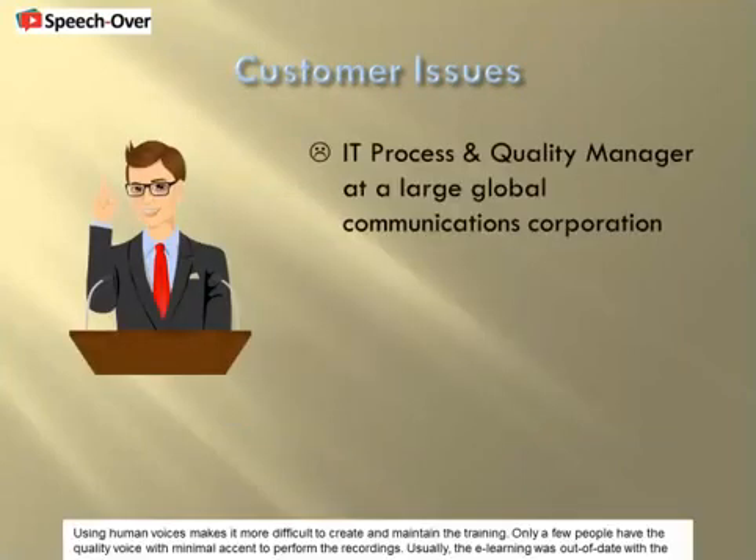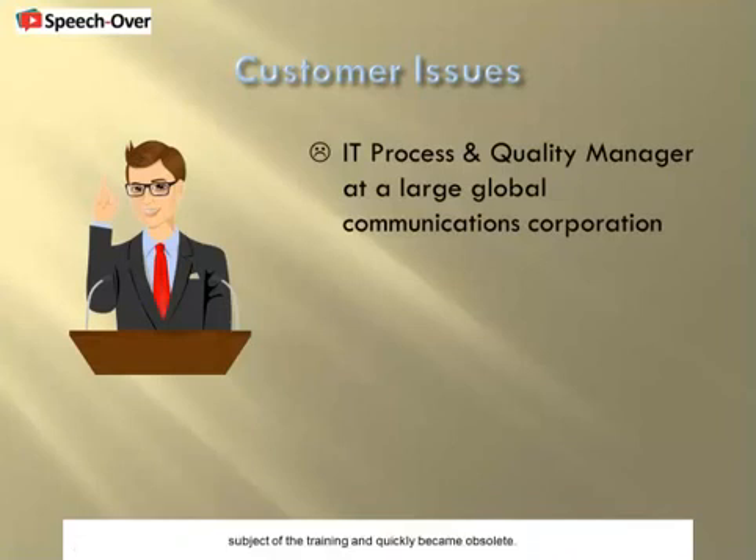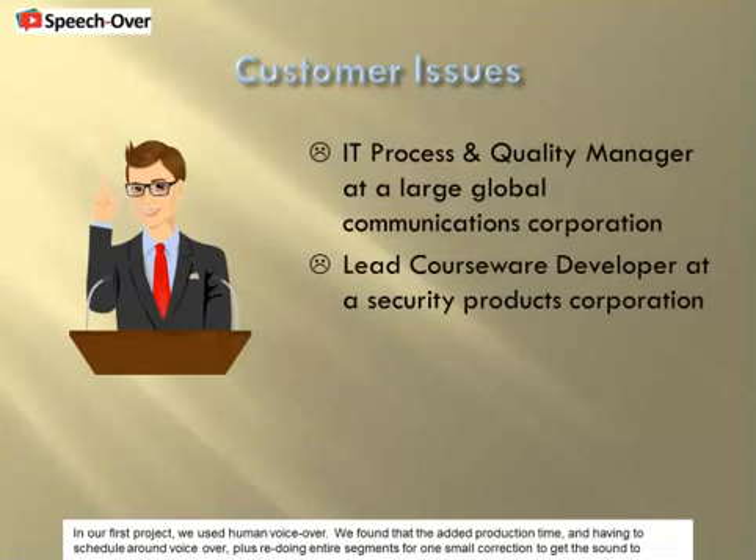Using human voices makes it more difficult to create and maintain the training. Only a few people have the quality voice with minimal accent to perform the recordings. Usually, the e-learning was out of date with the subject of the training and quickly became obsolete. In our first project, we used human voiceover. We found that the added production time and having to schedule around voiceover, plus redoing an entire segment for one small correction to get the sound to match, was prohibitive, both in cost and time.